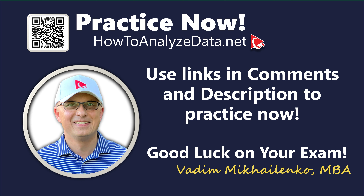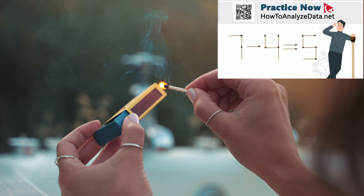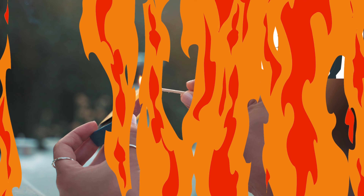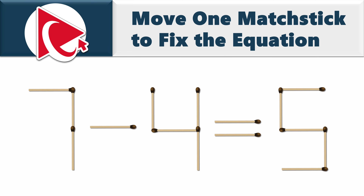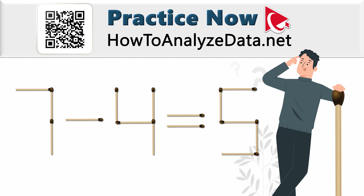When I started looking at this question, attempting to solve it feels like trying to light a match in the wind. You're presented with an equation built with matches. You need to move one matchstick to fix the equation — the current equation is 7 minus 4 equals 5, which is mathematically incorrect. All you need to do is move just one match. Remember, time is your friend, and a little outside-the-box thinking goes a long way.